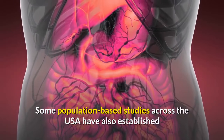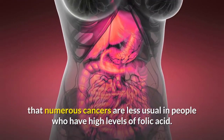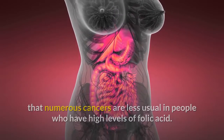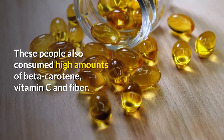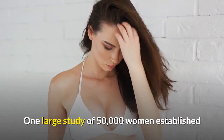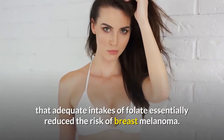Some population-based studies across the USA have also established that numerous cancers are less usual in people who have high levels of folic acid. These people also consumed high amounts of beta-carotene, vitamins C and fiber. One large study of 50,000 women established that adequate intakes of folate essentially reduced the risk of breast cancer.